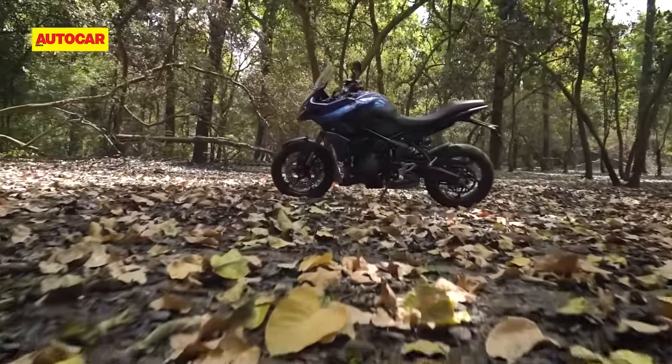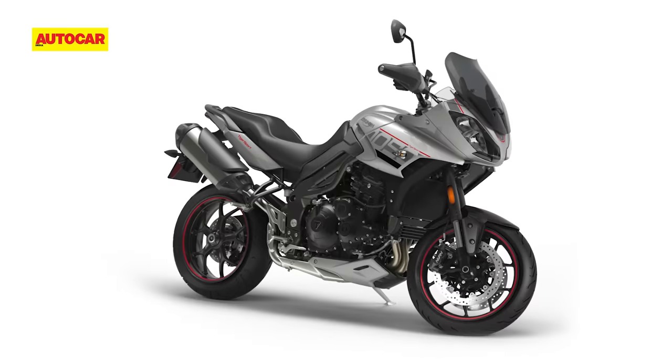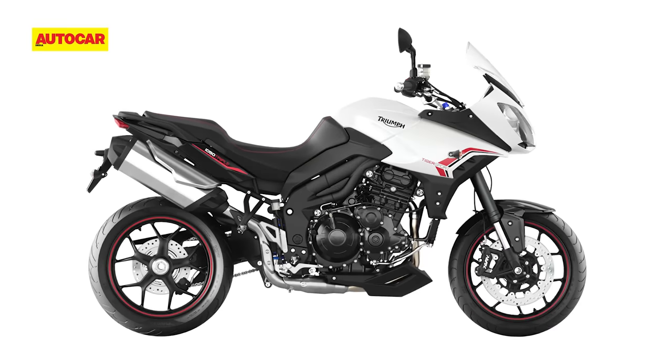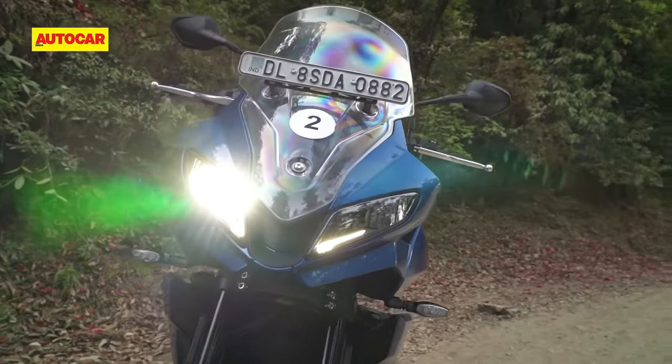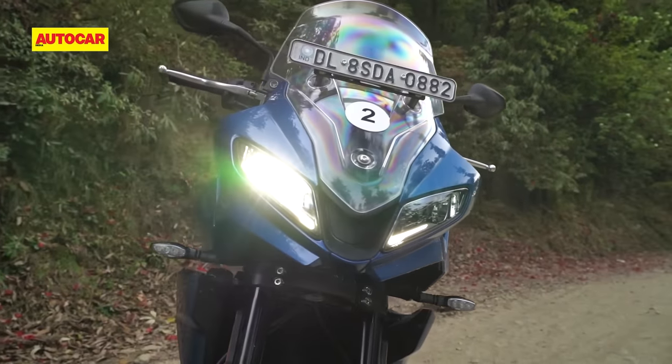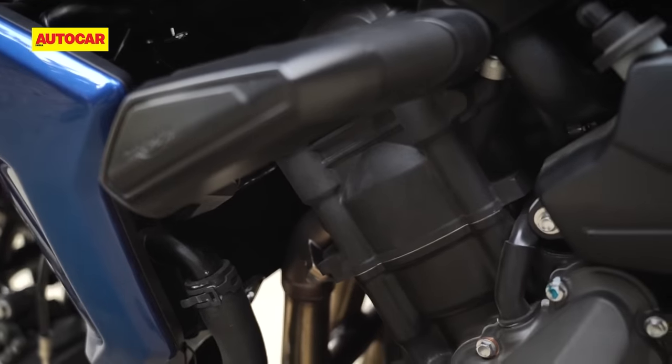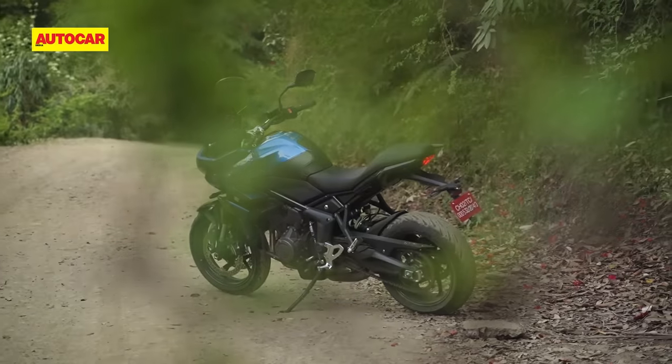The Tiger Sport name has been used by Triumph in the past for a road-biased, ADV-style motorcycle that was sold overseas but never came here. However, the new Tiger Sport 660 is the first of these bikes to be sold in India, and in this case it's based on Triumph's latest and smallest capacity motorcycle.